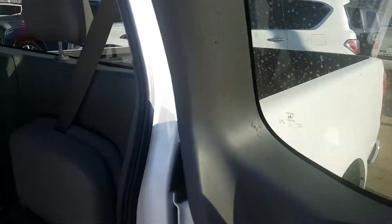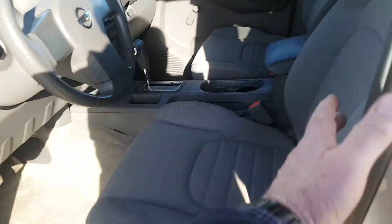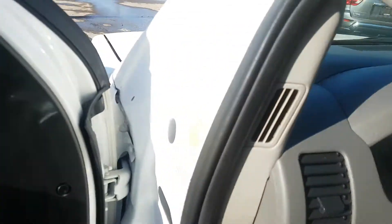It's a king cab, so you've got lots of room in the back for storage, or you can actually have people sitting here if you wish. You've had them before, I think.